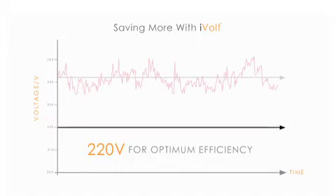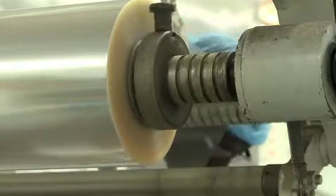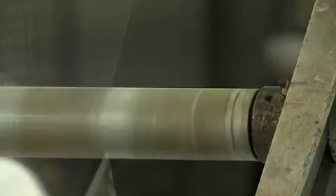This variation in voltage that you experience, and it's a normal occurrence, will over time have a negative effect on your equipment.